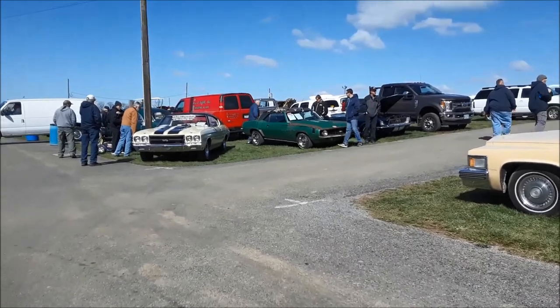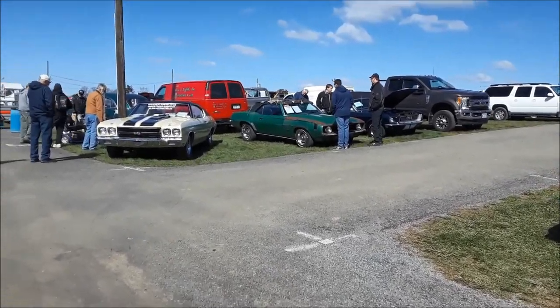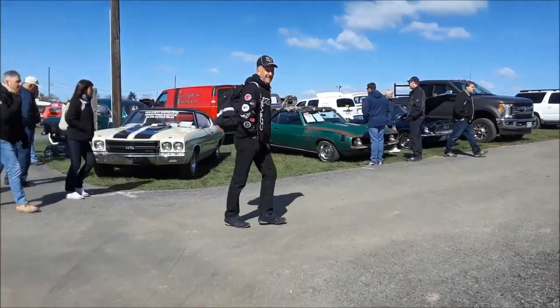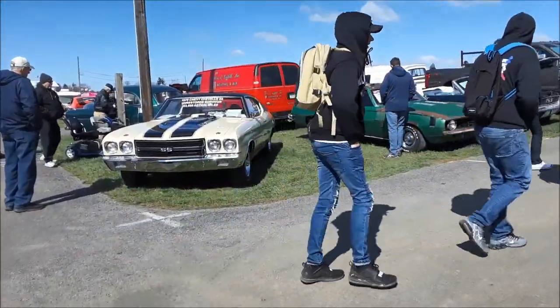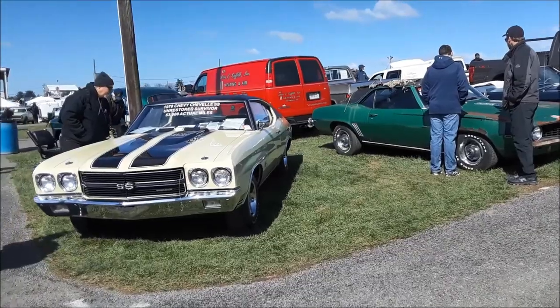Good morning! It's about 10:30, 11 o'clock Friday morning at Spring Carlisle. This is Pam from NortheastWheelsEvents.com. Let's do a little walkabout of the Car Corral. The Car Corral this year has been a little bit light, which is interesting, but there's still lots of cool finds.